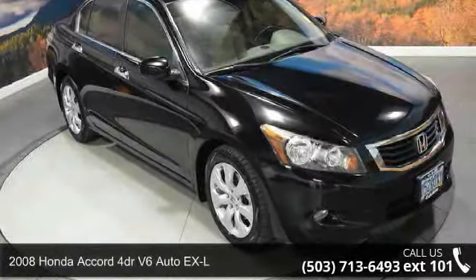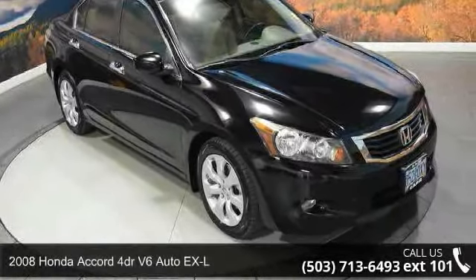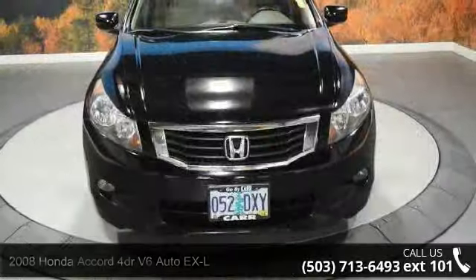Step into the 2008 Honda Accord. If you are looking for an automobile with great features, look no further.